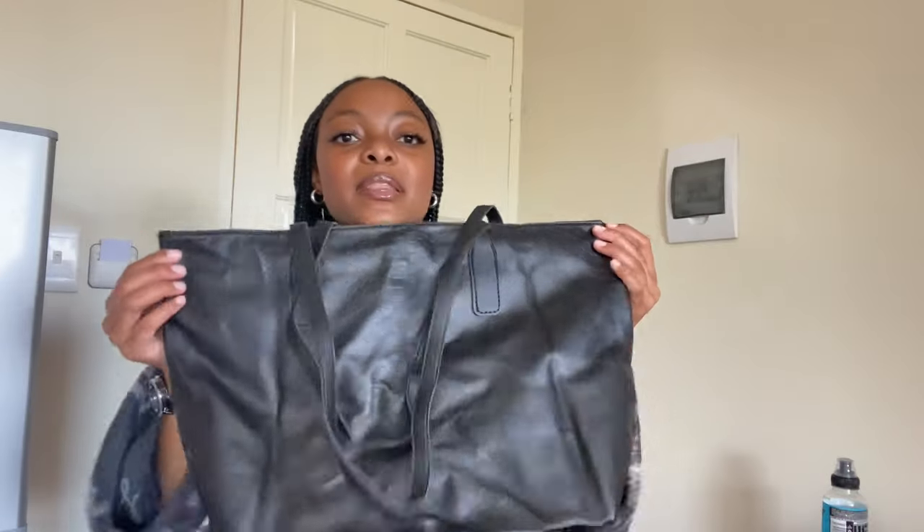Moving on, I got this bag. It's actually not quite what I expected — you get what you pay for. It's more flimsy than I expected, but I'll use it for school classes and stuff. The material is cheap, but for what I paid it's okay. At least I'm using it for classes.